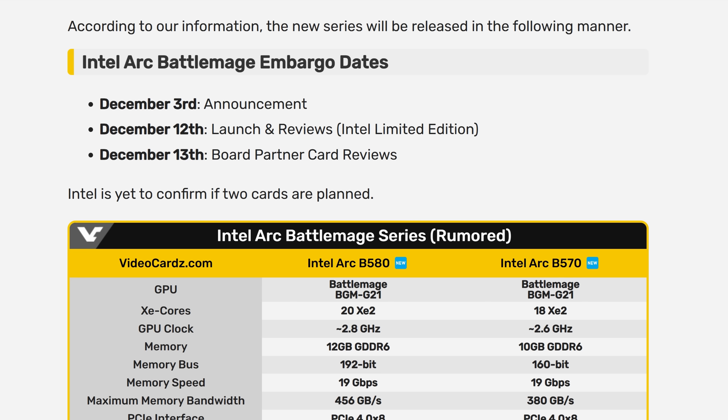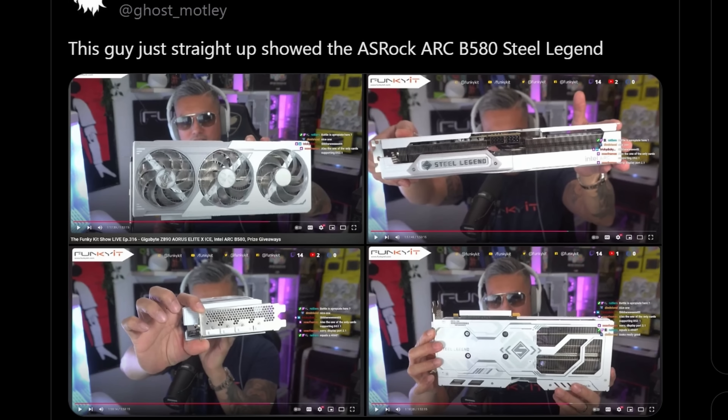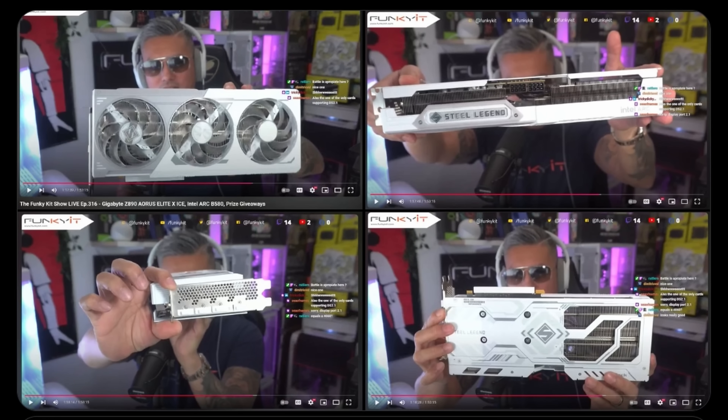We even got an image from apparently a reviewer just straight up showing the ASRock ARC B580 Steel Legend GPU. This is the same GPU which did have some images leak just a little bit ago, and it's a pretty beefy card. Apparently this is going to be a triple fan design with dual 8-pin connectors.